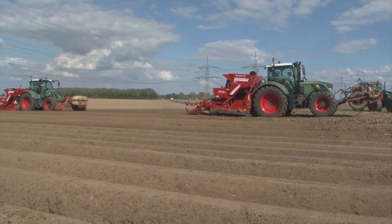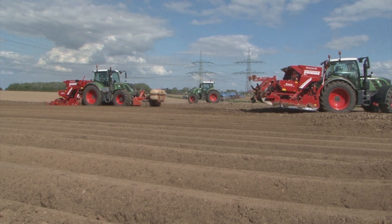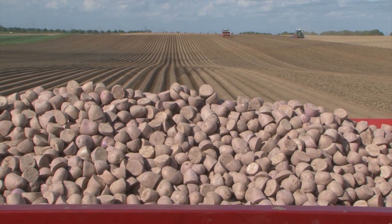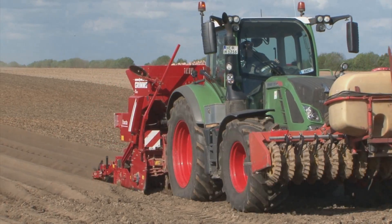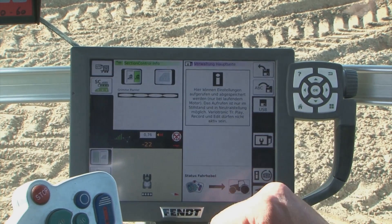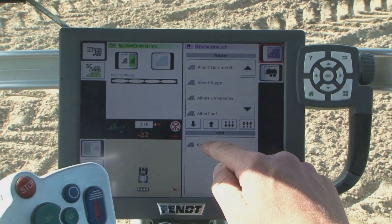I don't need to back up at the headlands anymore. We can use two machines to plant at the same time. We don't get in each other's way, because everybody can drive on their own track. VarioGuide is very easy to operate. We can transfer data from one FENT tractor to another FENT tractor with a USB stick, so that the tractor that is planning can send data to the tractor working ahead, allowing it to also drive parallel to the planted track.